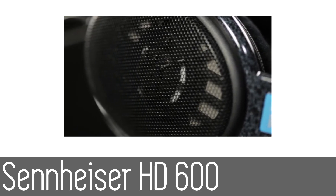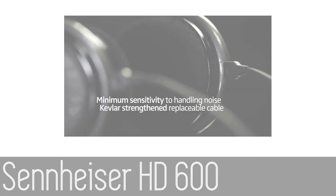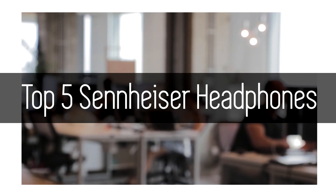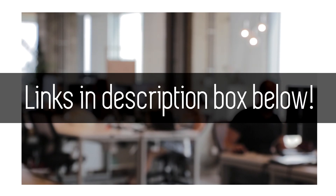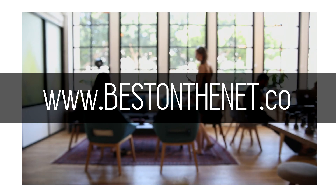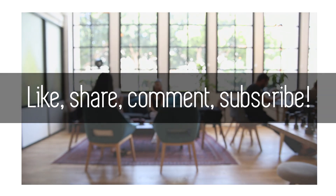So that is it for the top 5 rated Sennheiser headphones on Amazon at the time of this video being made. If you're looking for where to get these headphones, feel free to follow the links in the description box down below to learn more. Also, if you like this style of video and would like to keep updated on the best products on the net, go to www.bestonthenet.co. Lastly, if you enjoyed this video, feel free to like, share, comment and subscribe. Thank you so much.